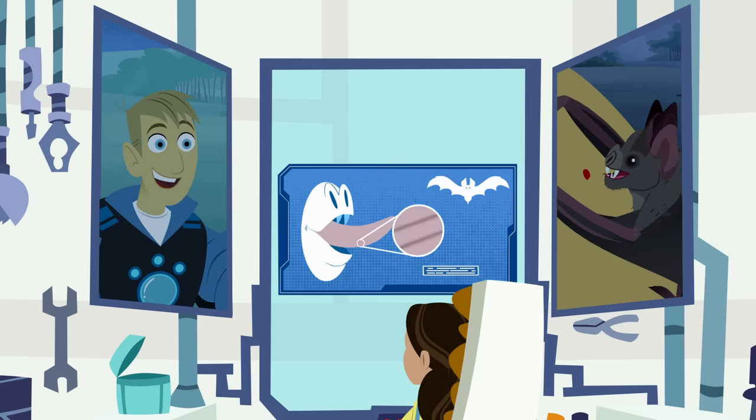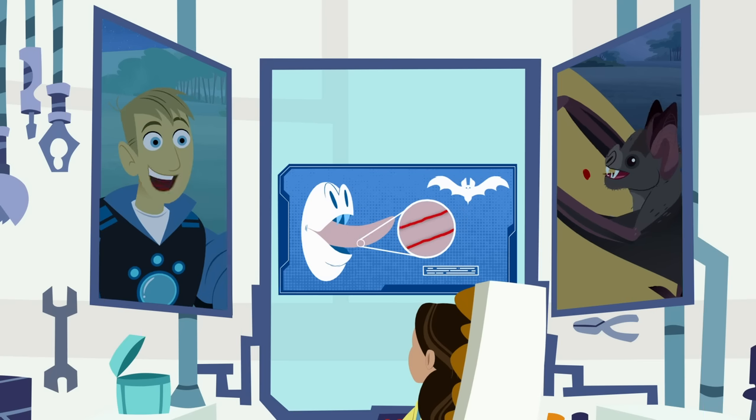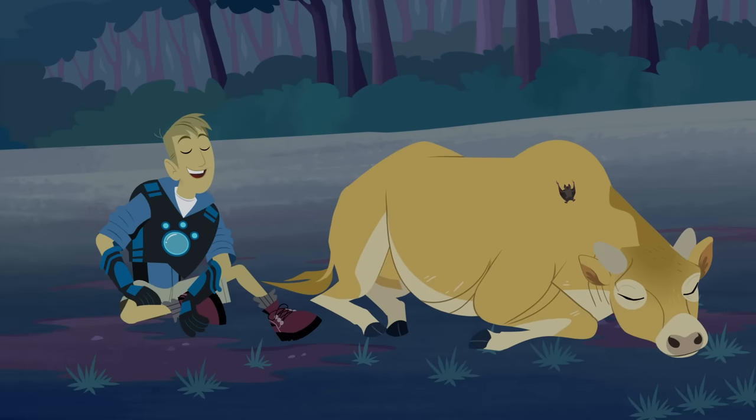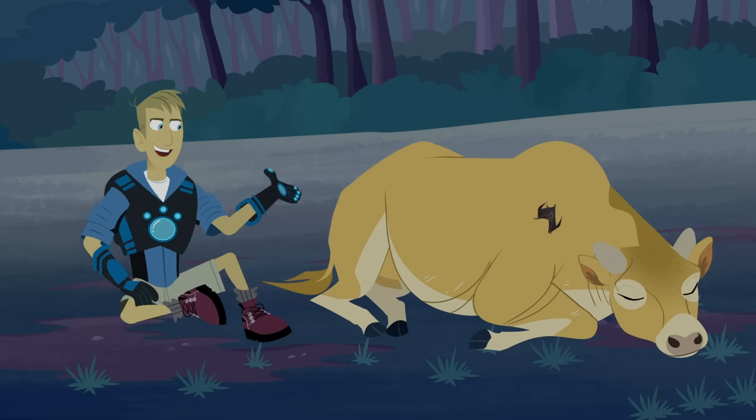Blood is the vampire bat's number one food! The vampire bat has a special grooved tongue that is really good at licking up blood. The special formula of the bat's spit, or saliva, keeps the blood flowing. They can drink two tablespoons of blood in around 20 minutes — that's a full meal for the vampire bat, and not enough blood to harm the cow, who's still sleeping, by the way.